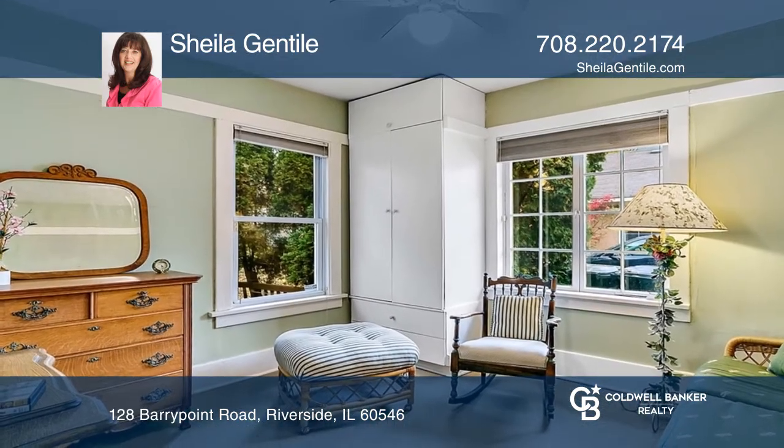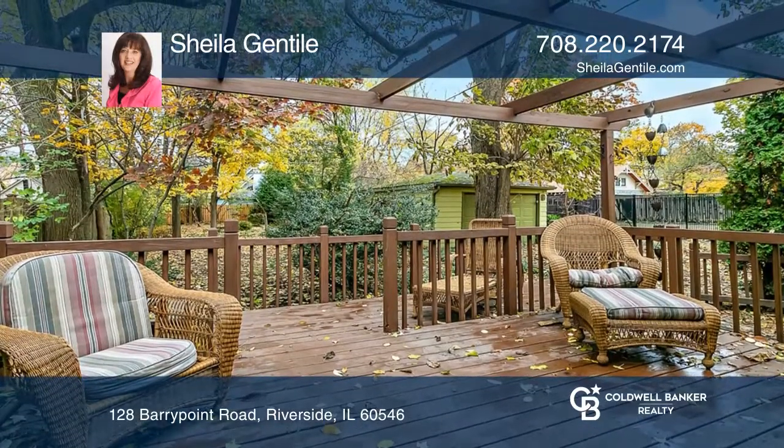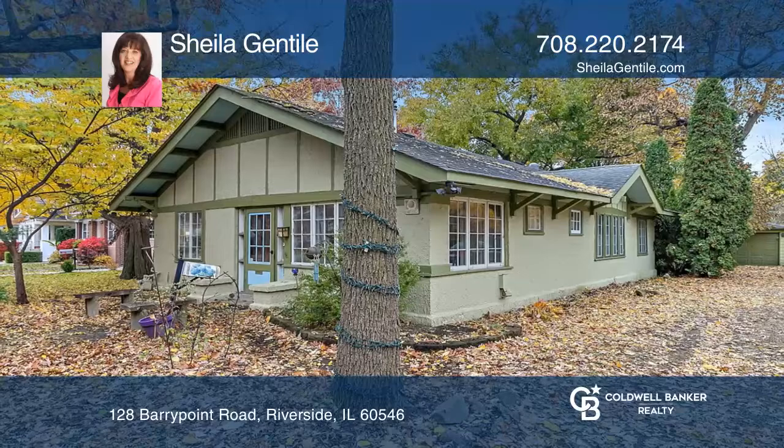It's in a great location near the metro train to Union Station, downtown Riverside shopping, and schools. Come see your new home today with Sheila Gentile.